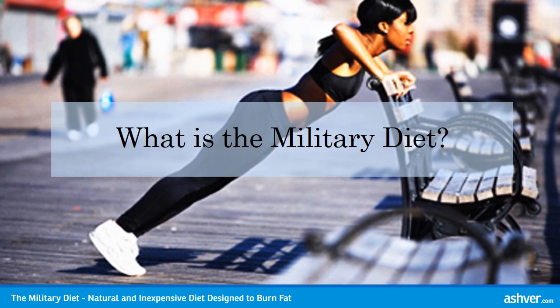What is the Military Diet? The Military Diet is a natural and inexpensive diet that is chemically formulated and designed to burn fat, jumpstart your body's metabolic rate, and cause your body to lose weight fast.